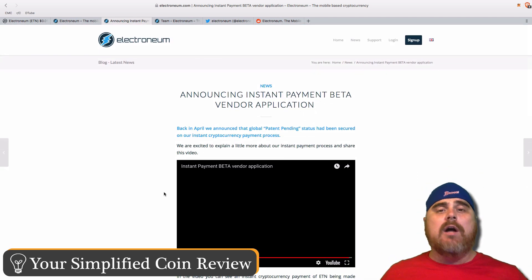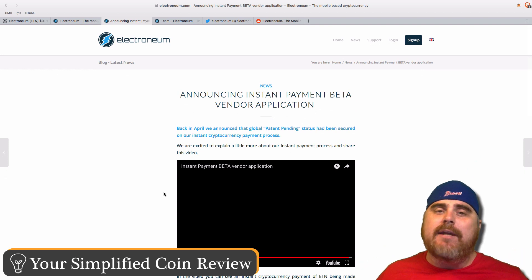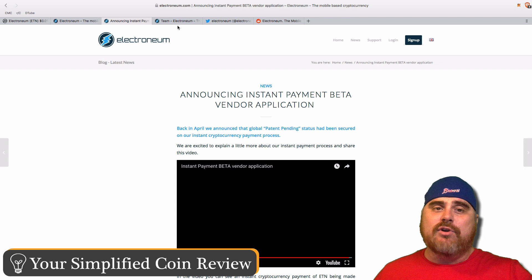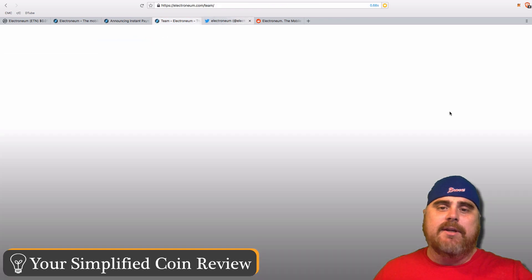Will stores actually use this? Will people decide they want to accept cryptocurrency? The people have to demand it. If there is a way for you to start spending your cryptocurrency, it'll be very interesting to see if different businesses are able to adopt the Electroneum system.